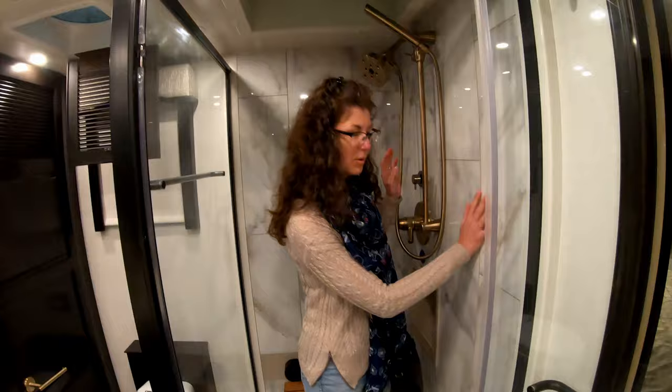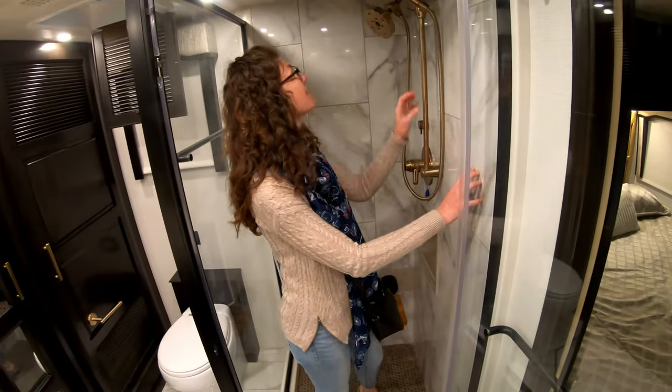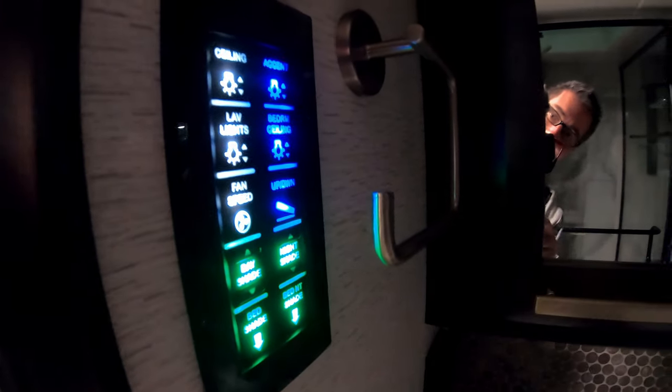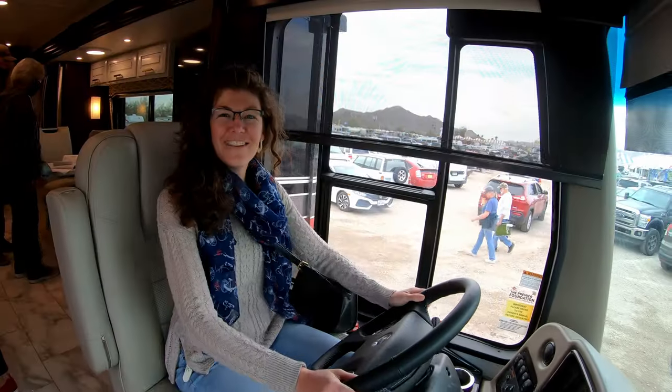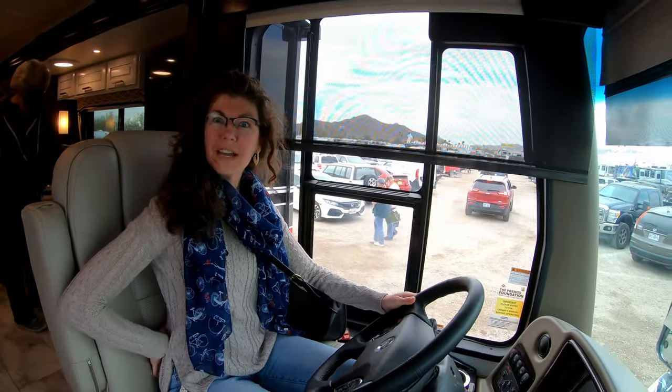A beautiful shower stall — beautiful ceramic tiles and lav lights. Look at the accent light that just came on. There are more controls here than I would know what to do with — I feel like I'm driving. Oh, it has massage!